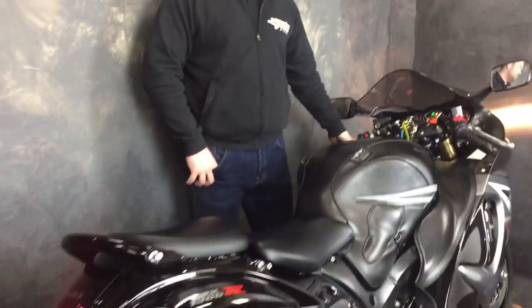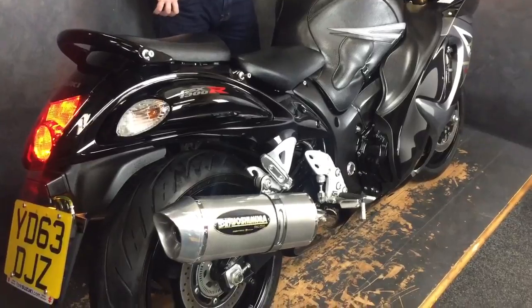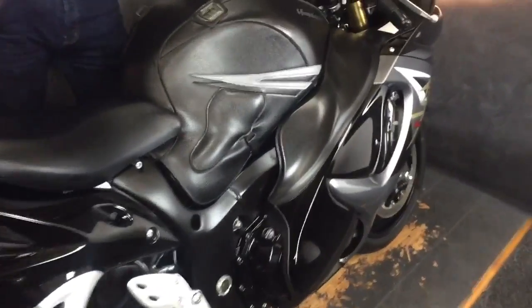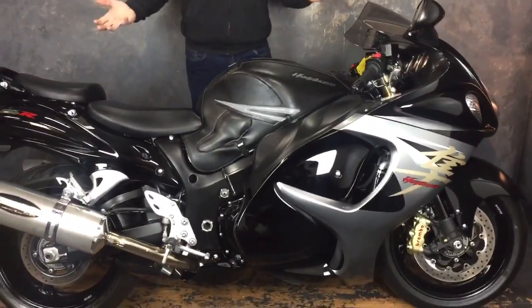Heyo guys, it's Will from Jordan Bikes. Today I've got for sale the Suzuki Hayabusa GSX 1300R. It's the L3 and it is the ABS version. It's a 63 plate and it's done 4640 miles.